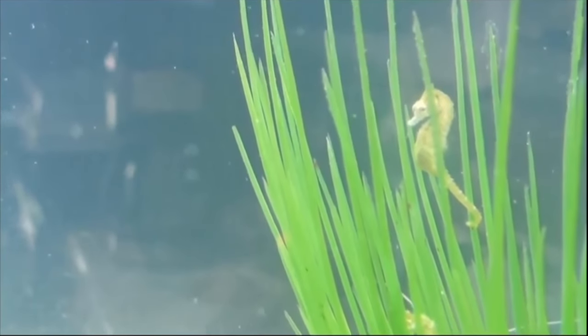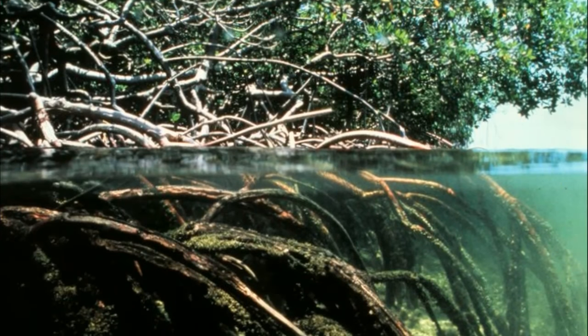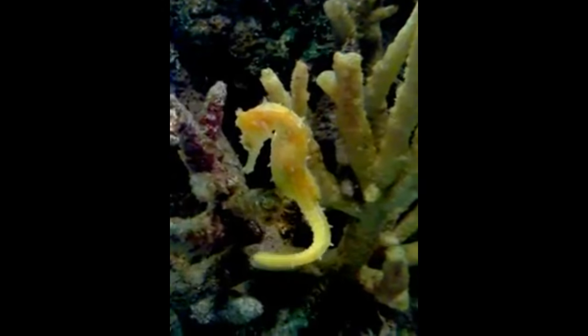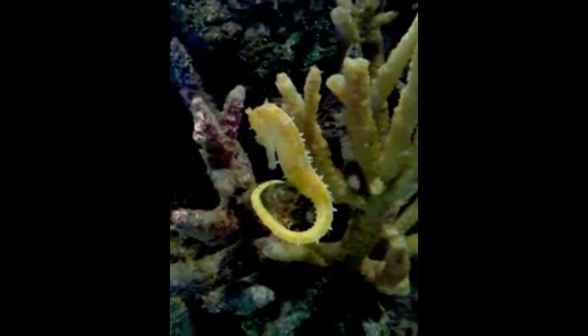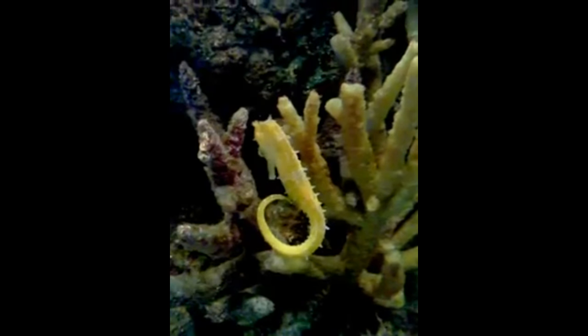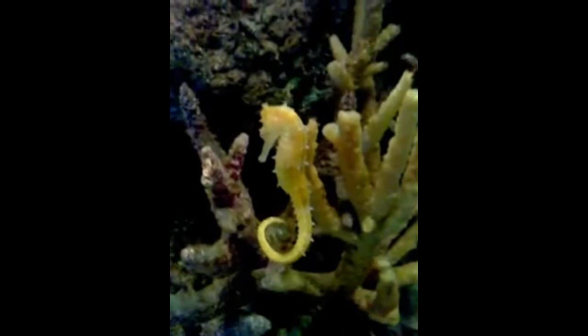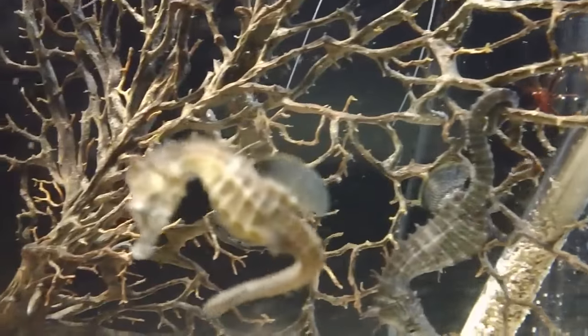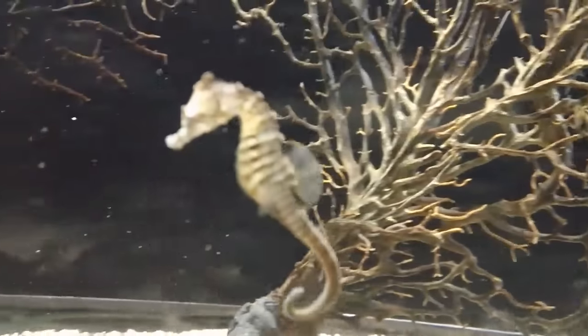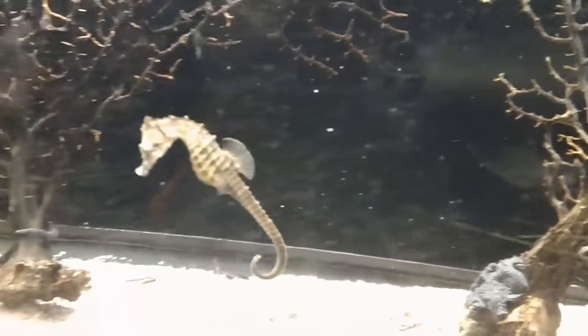Seahorses like to inhabit areas with seagrasses, mangroves, or coral that they can cling onto with their tail. This keeps them from being swept away with the current since they are poor swimmers. The fins on the side of their head can beat 50 times a second, helping them to steer while they swim by moving the long fin on their back.